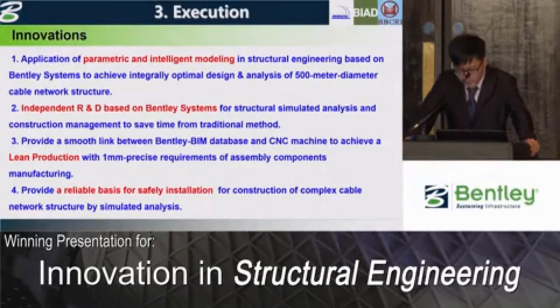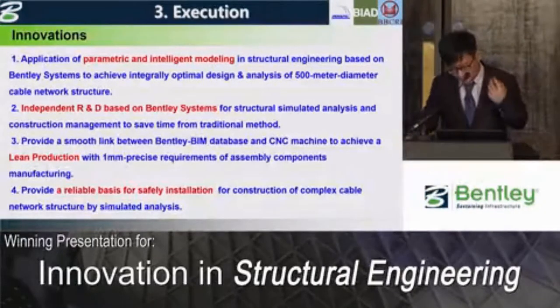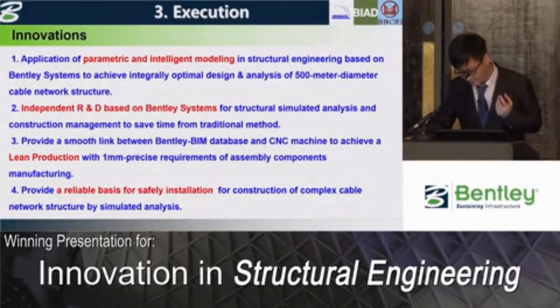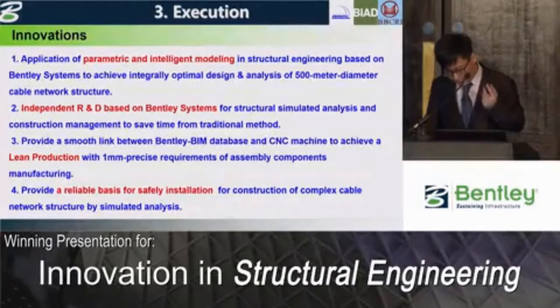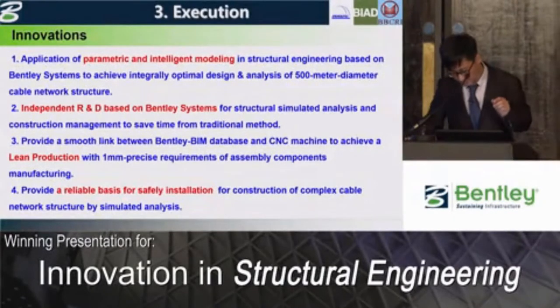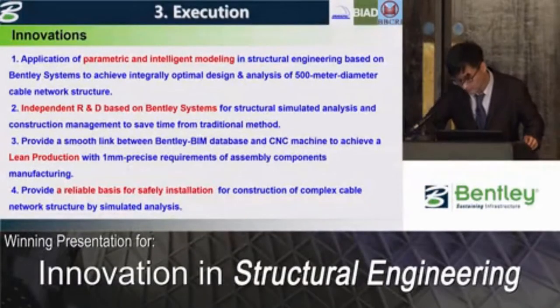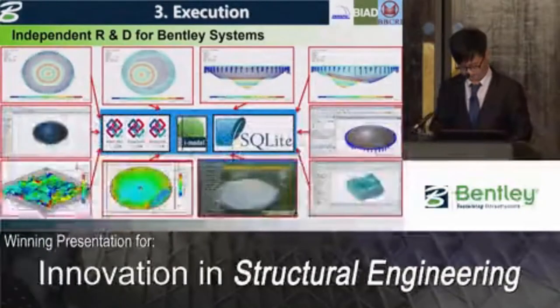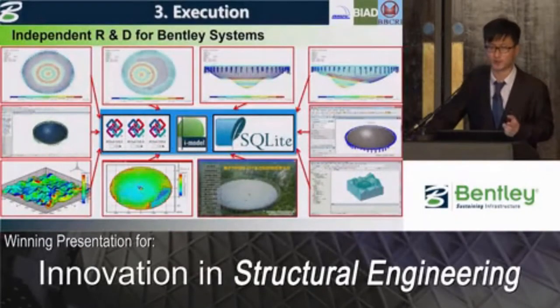Firstly, parametric intelligent modeling is an innovation in cable network structure — integrated optimal design and analysis. Secondly, an independently researched and developed program based on Bentley systems. Thirdly, lean production satisfying 0.1 millimeter precision. A reliable basis for safe installation is a key direction in the construction of a complex cable network structure.